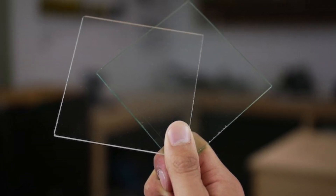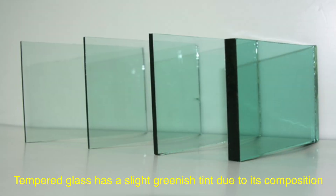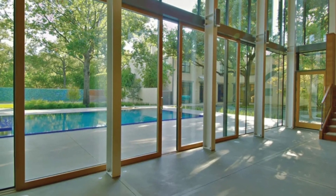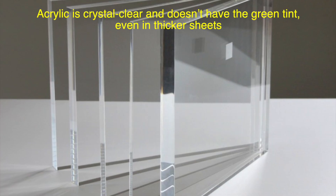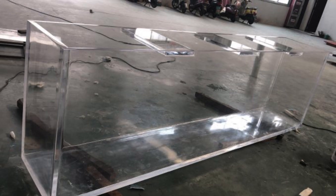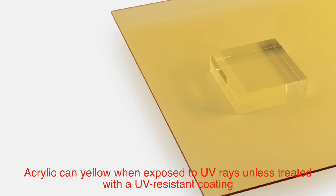Both tempered and acrylic glass offer excellent clarity, but there are some nuances. Tempered glass has a slight greenish tint due to its composition, which might be noticeable in thick panels, and it tends to reflect light more, which can create glare. Acrylic, by contrast, is crystal clear with no green tint even in thicker sheets, and its superior light transmission makes it a favorite for display cases and aquariums. However, over time, acrylic can yellow when exposed to UV rays, unless treated with a UV-resistant coating.